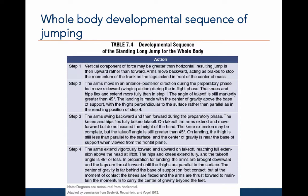Now let's examine the characteristics for the fourth step. The arms are used a lot in this stage — they extend forward and upwards at liftoff and reach full extension above the head. The hips and knees extend fully, and the takeoff angle is about 45 degrees or less so that the force is directed to project the body horizontally rather than vertically. In preparation for landing, the arms are brought downwards and the legs thrust forward until the thighs are parallel to the surface. The center of gravity is far behind the base of support on foot contact. The knees are flexed at the moment of contact, and the arms are thrust forward to maintain momentum and bring the center of gravity forward in front of the feet.